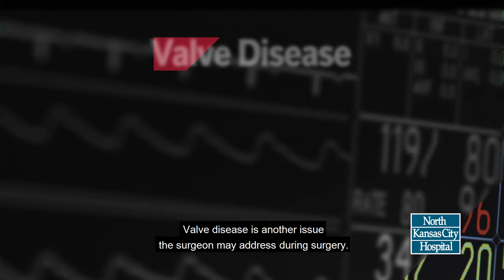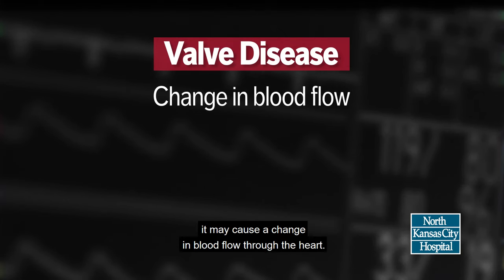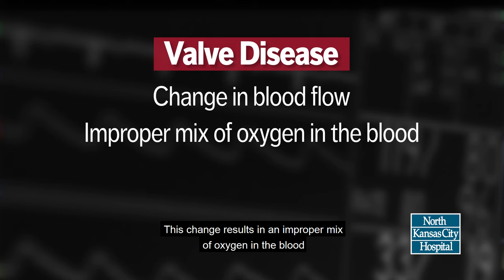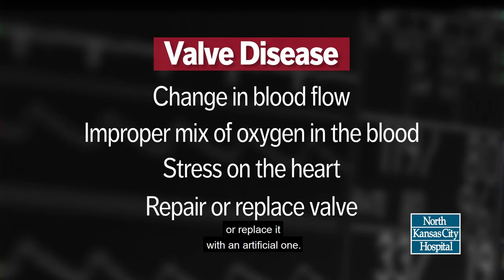Valve disease is another issue the surgeon may address during surgery. When a valve is diseased, it may cause a change in blood flow through the heart. This change results in an improper mix of oxygen in the blood and stress on the heart. During surgery, the surgeon can also repair the damaged valve or replace it with an artificial one.